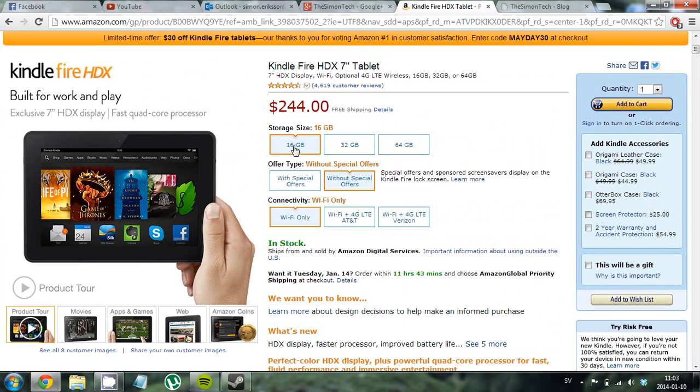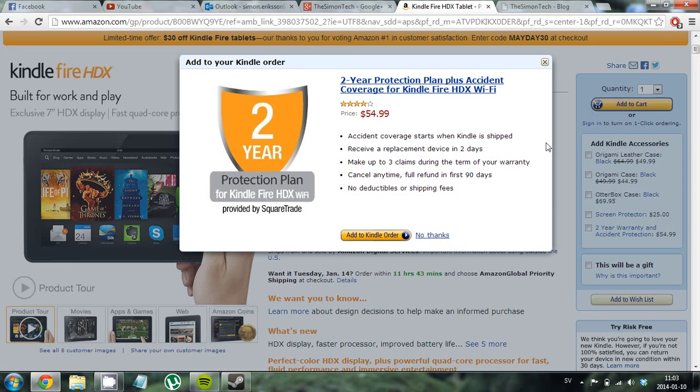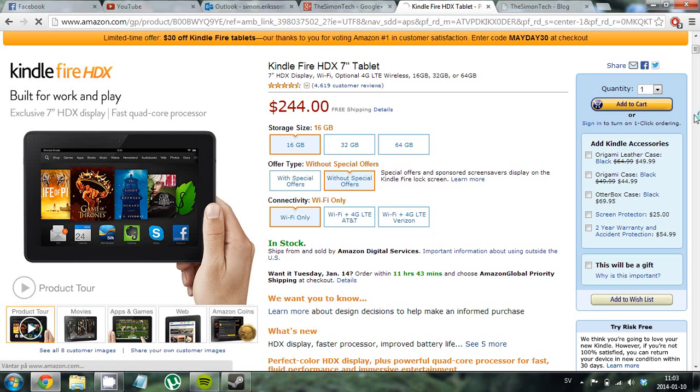The 16 gigabyte version without special offers, Wi-Fi only, comes in at $244 minus $30, making it $214 with free shipping — that is awesome.